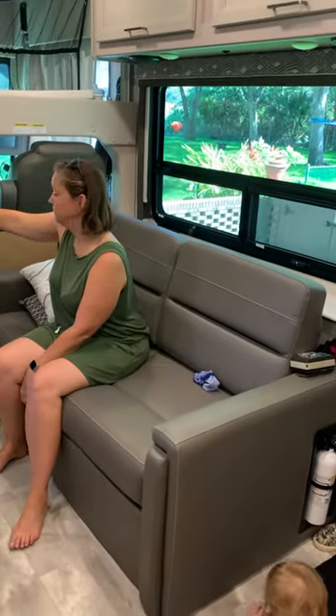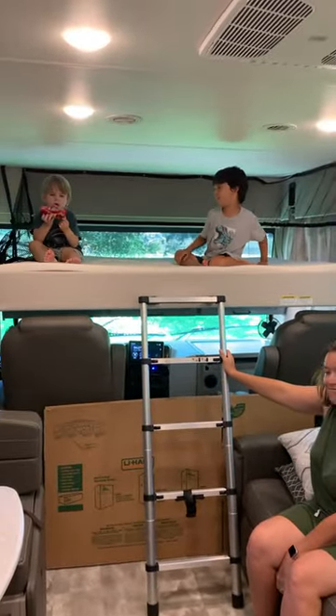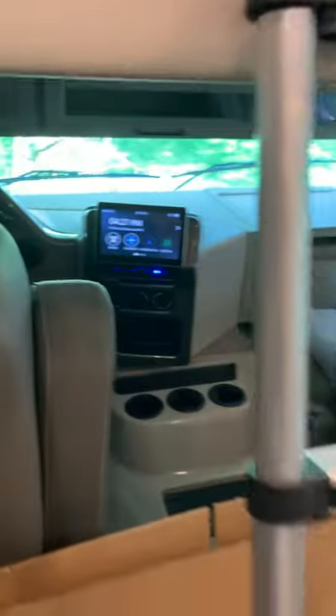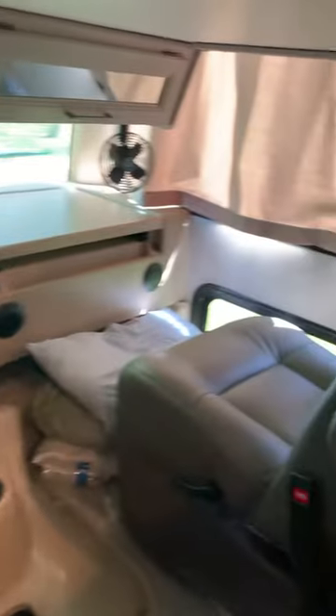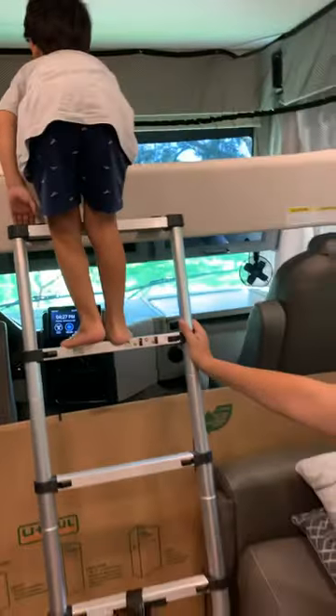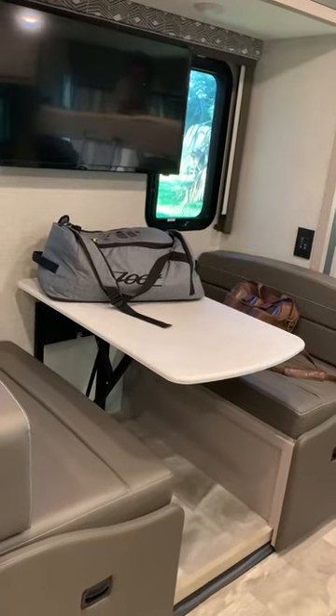Here is the sofa that pulls out into a bed. There's the top bed. There's the driver's and passenger seats that swivel out and recline. There's the table which turns into a bed with the TV.